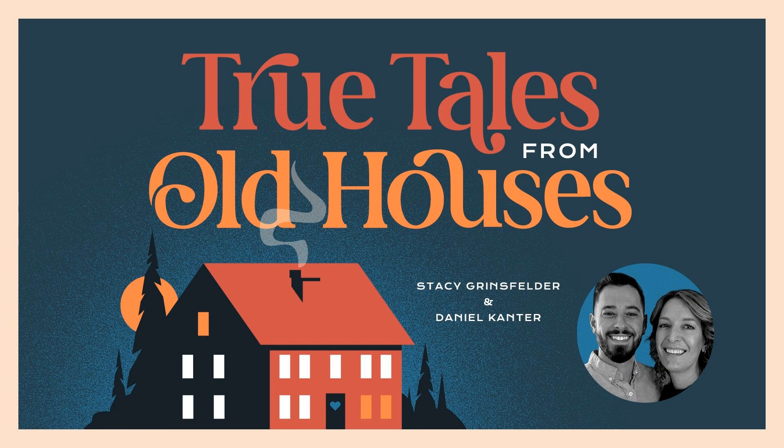I'm Stacey Grinsfelder, and I'm Daniel Kanter, and you're listening to True Tales from Old Houses, the mini-sode.